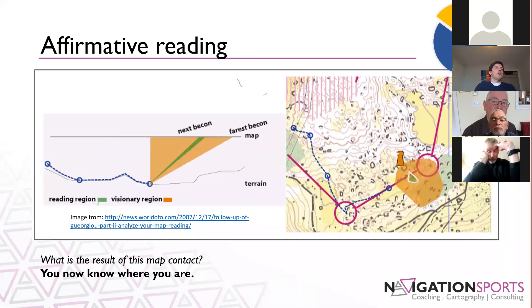The fifth map contact type is affirmative reading. In this case you're reading a really small section — just a tiny little green circle within the big orange area. If I'm passing something in the terrain, I've got that mental image, that mental map in memory. I'm running through the terrain and I see something — a cliff on the side of the hill. I know where I am on my map. I glance at the map and confirm yes, that cliff is there — or it's not, in which case I need to figure out how to react. It's just a quick glance confirming something I see in the terrain, and the result is that I now know exactly where I am.